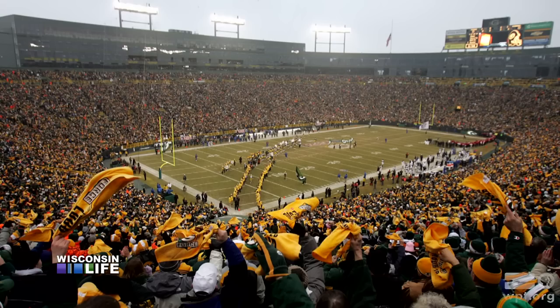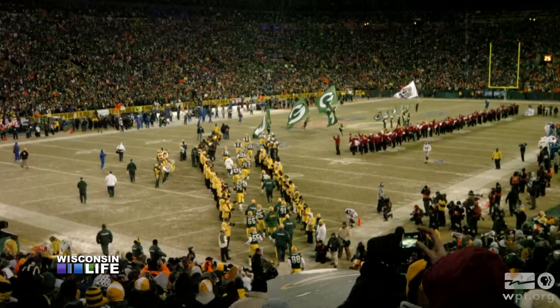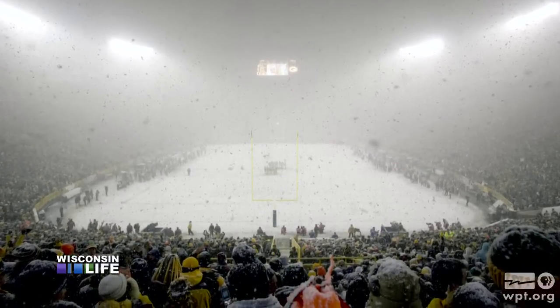And about the rumor that the Packers can change the field temperature to favor the home team? Impossible to change the temperature of the field that quick. It's like the temperature of Lake Michigan — it takes hours to change that temperature.